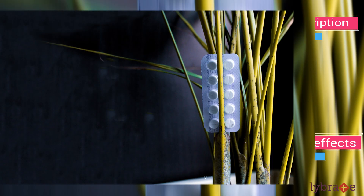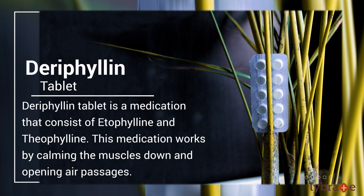Before starting with the theory, let me tell you a brief about this tablet. Derephilin tablet is a medication that consists of etophyllin and theophyllin. This medication works by calming the muscles down and opening air passages.